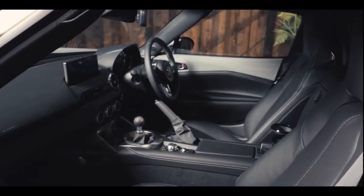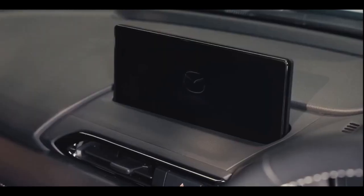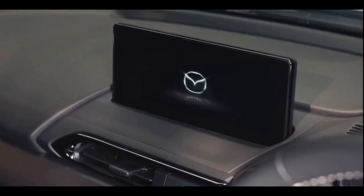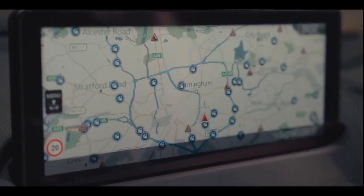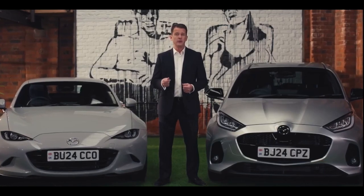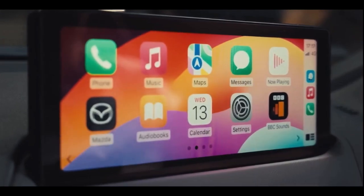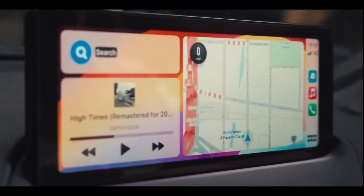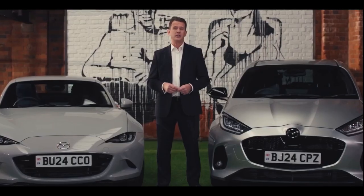Inside, the car retains its driver-focused cabin and there's a larger 8.8 inch central infotainment touchscreen that allows for clearer mapping. The advanced MZ Connect system improves user functionality with fast response times, touchscreen operation while the car is stationary, split screen view, better voice recognition and an updated navigation system.